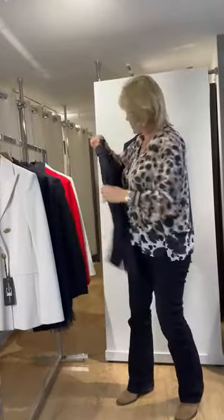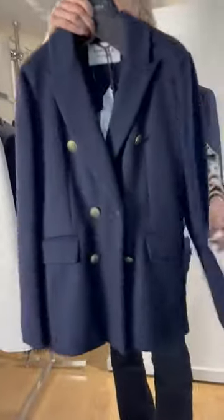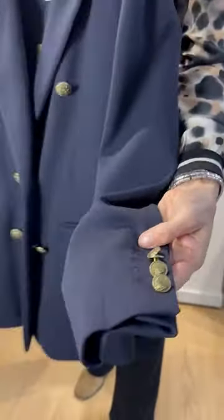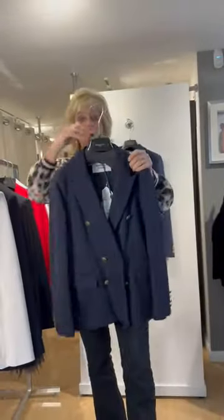The final one on the rail is also by Marella. This is a little bit more lightweight and a little bit shorter, and it has detail to the cuff. From the camera you can see that this is navy with gold buttons.